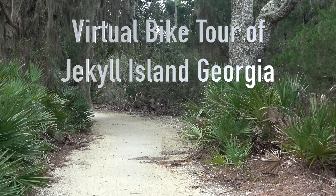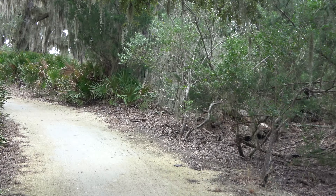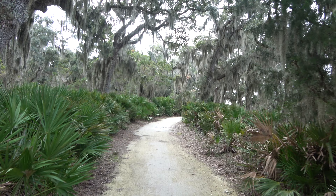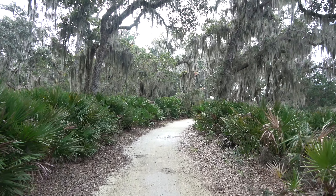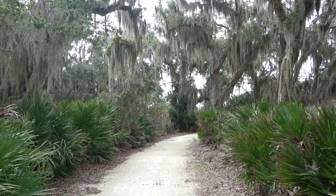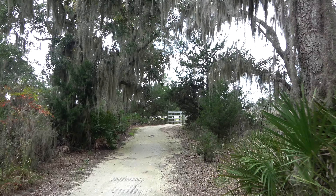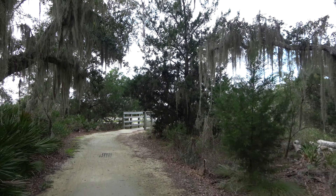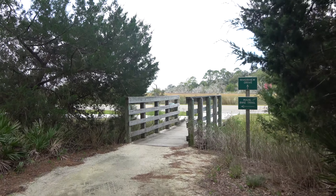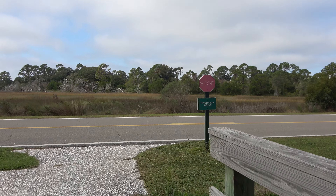Riding along the bike trail at Jekyll Island today — lovely day to do so. The fog is not quite lifted yet but it's close. It's really pretty here. We dinghied up to the marina and borrowed a couple of bikes — 20 bucks to park your dinghy and get bikes all day.